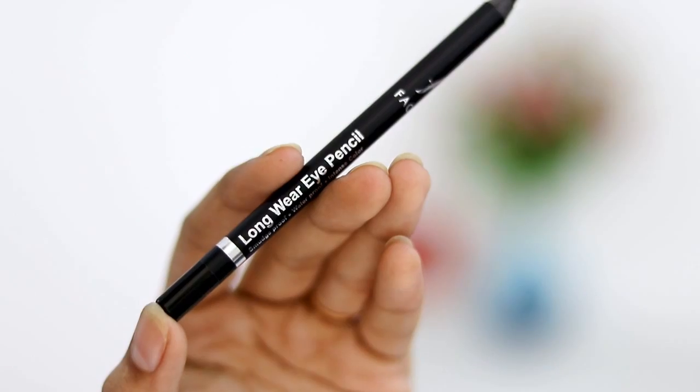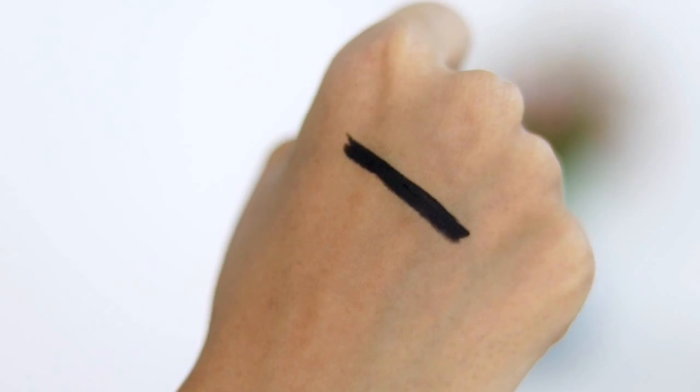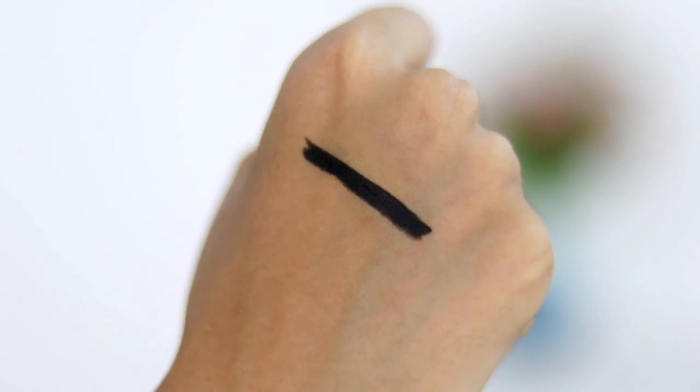My next product is for all the kajal lovers out there. I'm not a kajal person anymore, but I used to be a huge kajal fan during college. The one I've been using ever since then is the Faces Long Wear Eye Pencil — it's smudge-proof and waterproof. It's also great for people who wear lenses, because I've been there and I know the struggle of wearing kajal and lenses together. I promise you won't regret giving this a try.